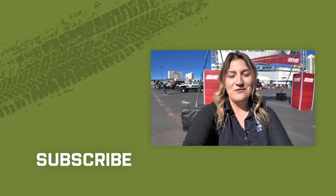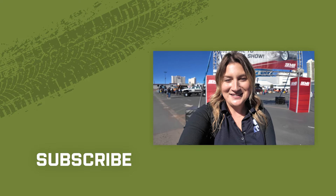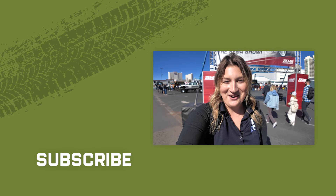That is a wrap on SEMA 2024. I was so excited to get in there and see all of the new and fun parts. Make sure that you comment down below and tell me what your favorite part or favorite build was. Like and subscribe for more fun content just like this, and always keep it right here at extremeterrain.com.